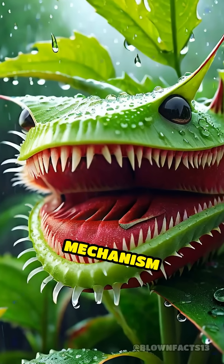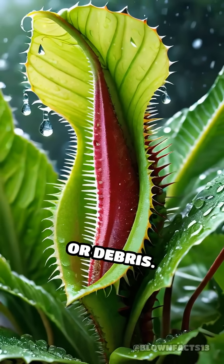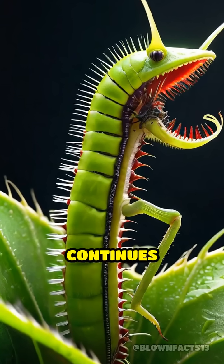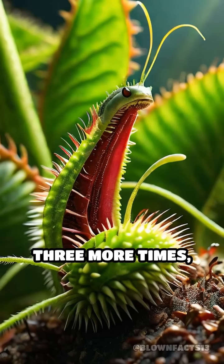This double-tap mechanism ensures the plant doesn't waste energy on false alarms like raindrops or debris. Once the trap closes, the Venus flytrap continues counting. If its prey struggles and touches the trigger hairs three more times,